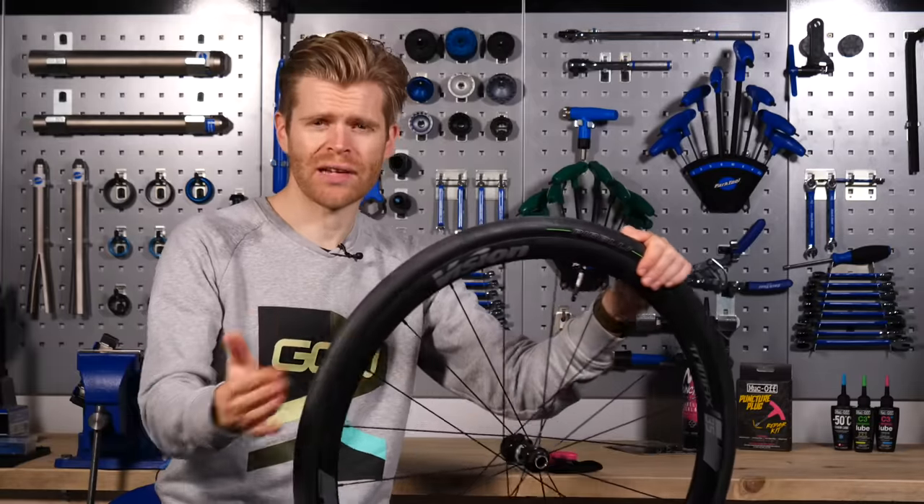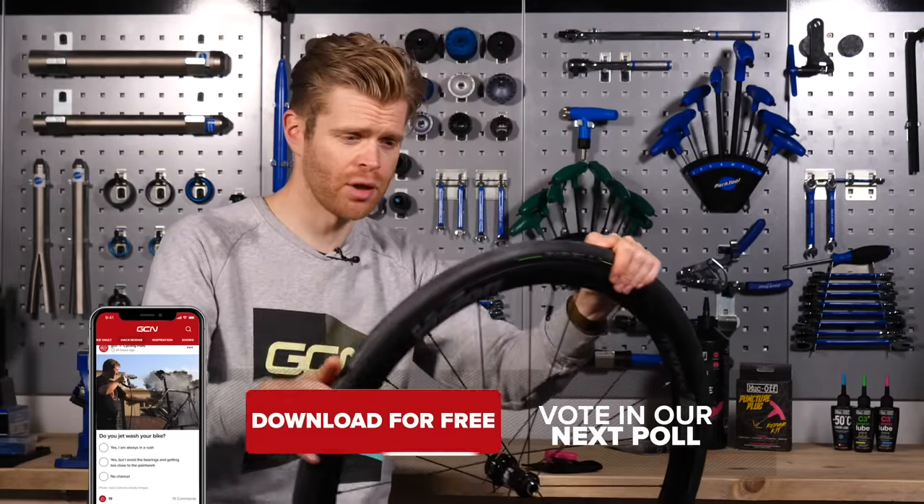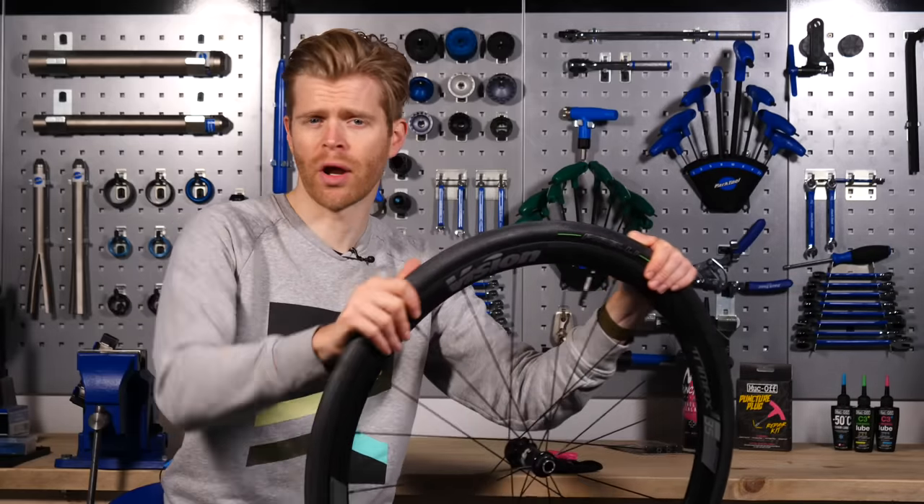Before we go any further, let's have a quick poll. I want to know if you've ever had a puncture that you couldn't repair at the side of the road on a tubeless tire and it left you stranded. Vote yes or no.